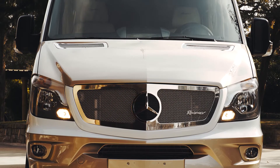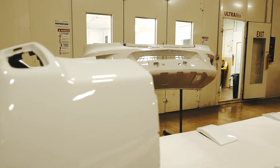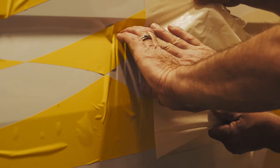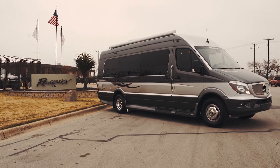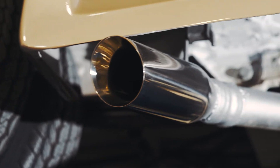All of the exterior components are custom painted in our premium paint facility and finished with Concept One specialty graphics to achieve our signature look. We even tint the windows in-house for added style and privacy. Detailed performance items like the exhaust tips are custom made.